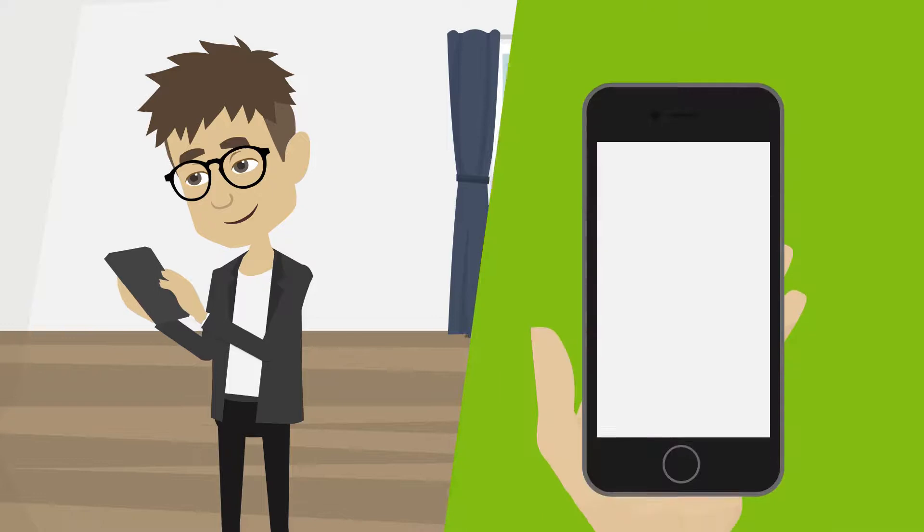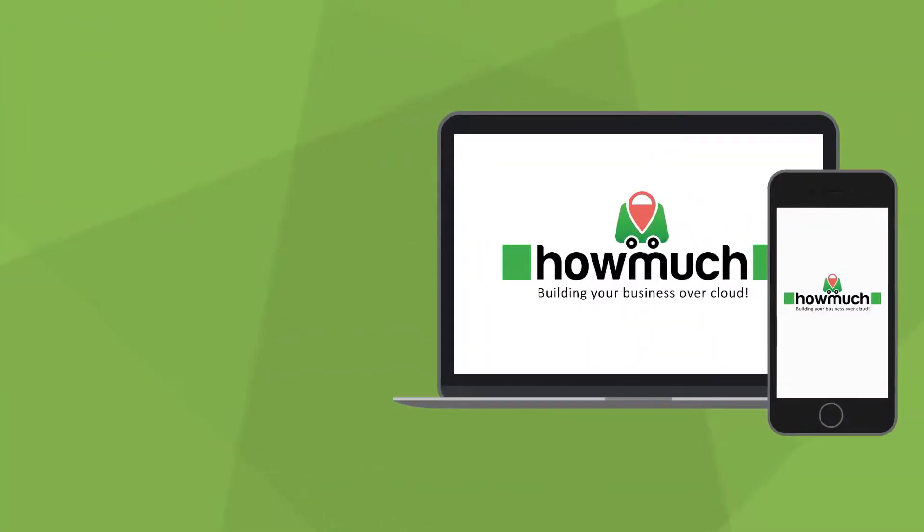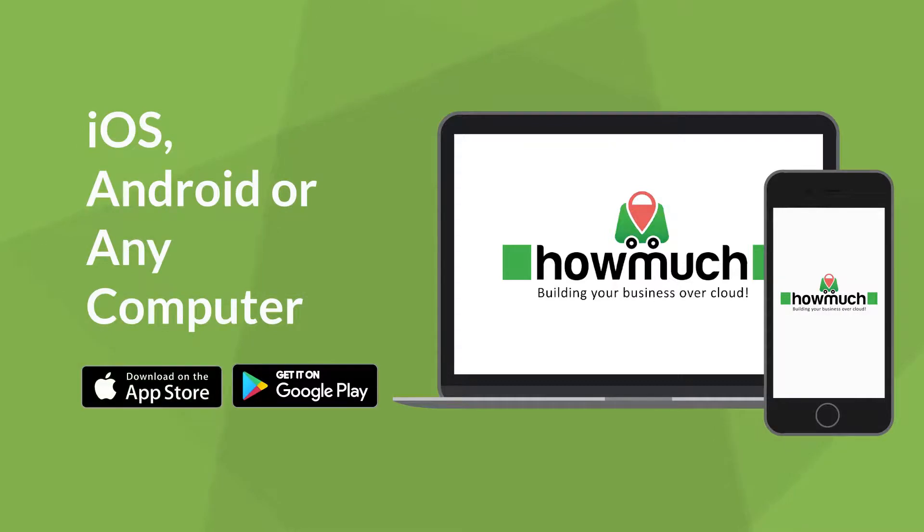Run Anywhere. Keep monitoring your business whether you're in-store, at home, or away. Our POS is enabled for iOS and Android phones, as well as on any computer, to allow you to get instant reports and alerts.